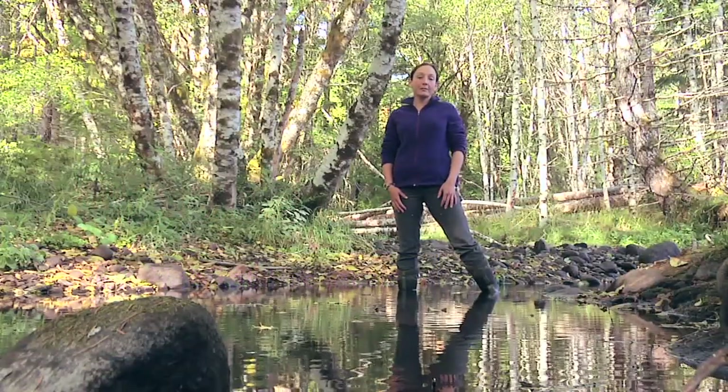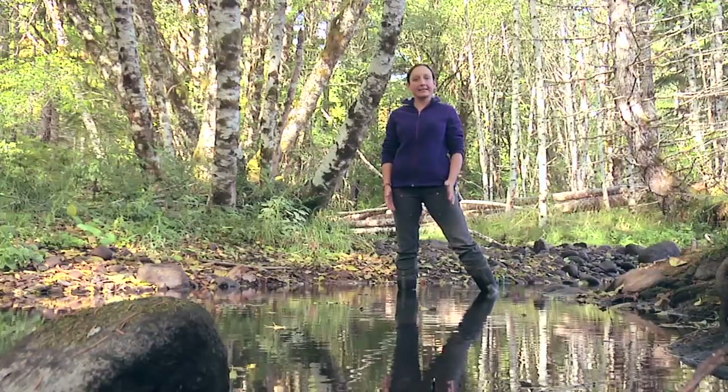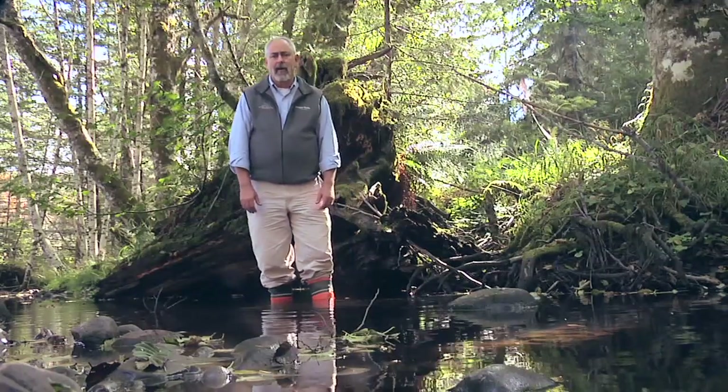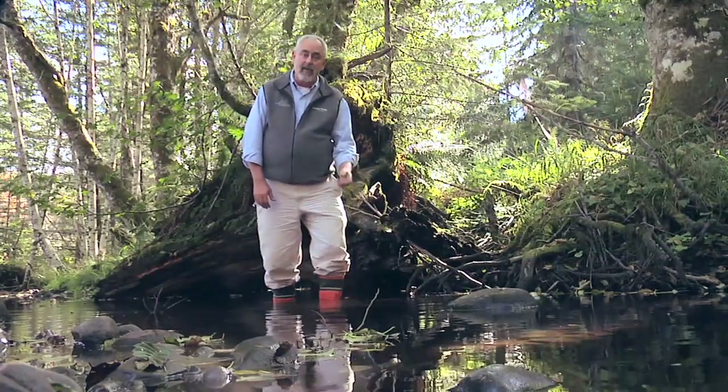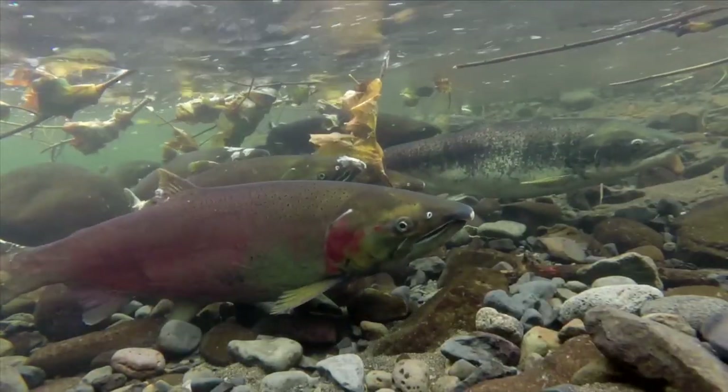Oregon is home to countless numbers of fish, thanks to the clean cold water and structural habitat that exists in our forests. Everyone wants Oregon to have a healthy fish population, including forest landowners and loggers. So what are they doing to protect fish habitat?